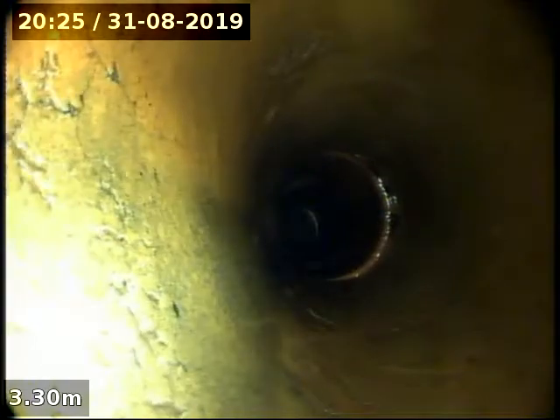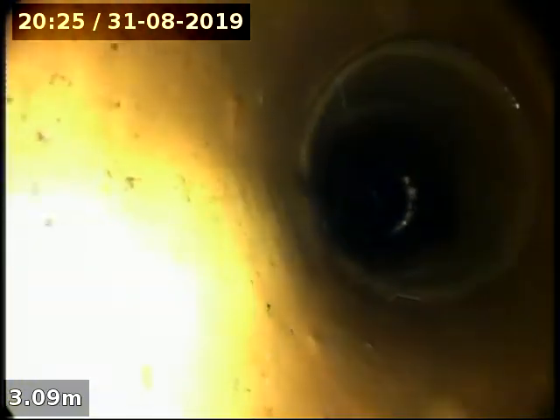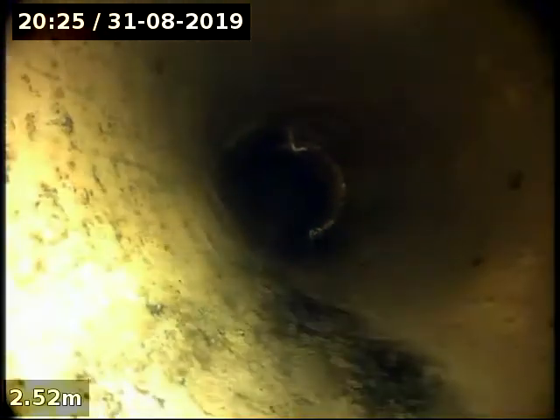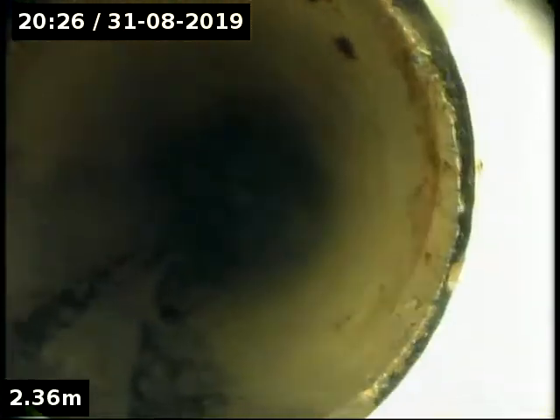Coming back onto the property now. There's tree roots there, and the earthenware joined to PVC here, which was more than likely tree roots. I reckon I can see some getting in at that join there.